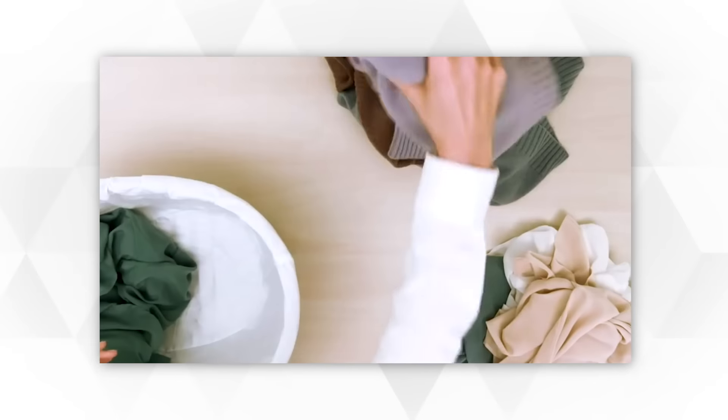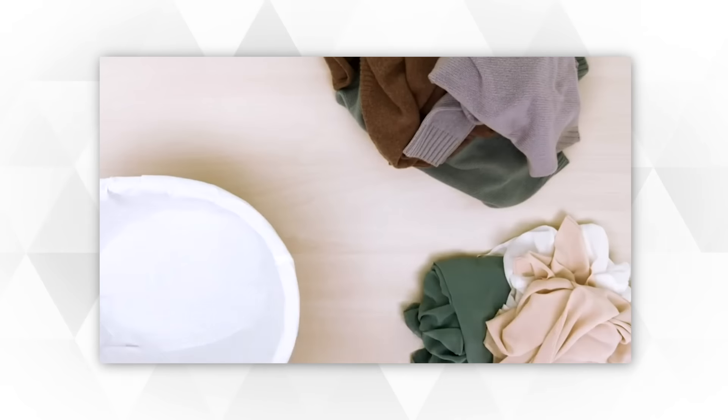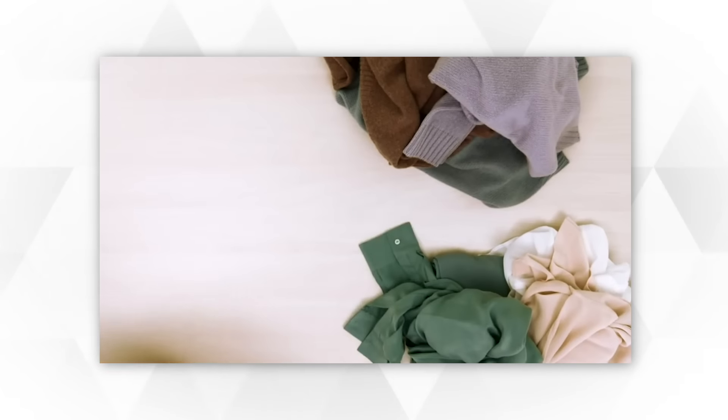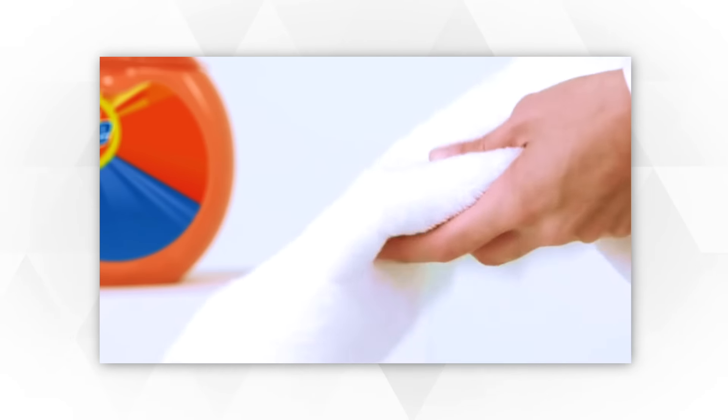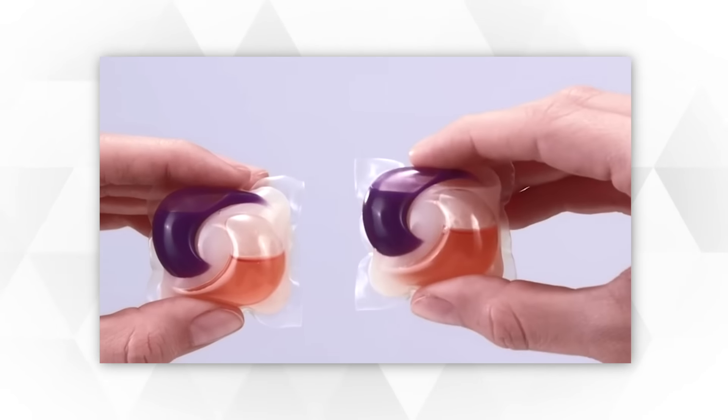Laundry detergent helps remove stains and dirt from your clothes. Aside from cleaning away stains, it can also leave your laundry smelling great, looking brighter, and keeping clothes looking brand new. Choosing the right laundry detergent requires a combination of your personal preference and finding what works best on your clothes.